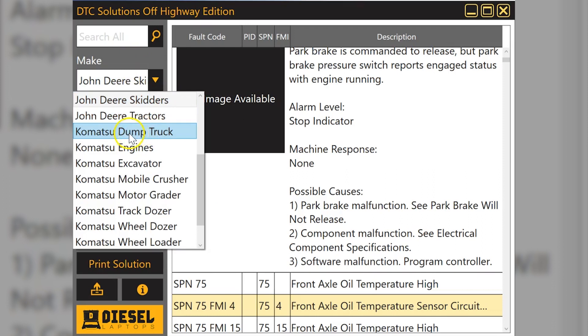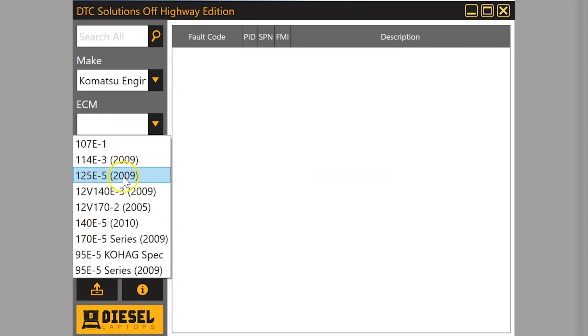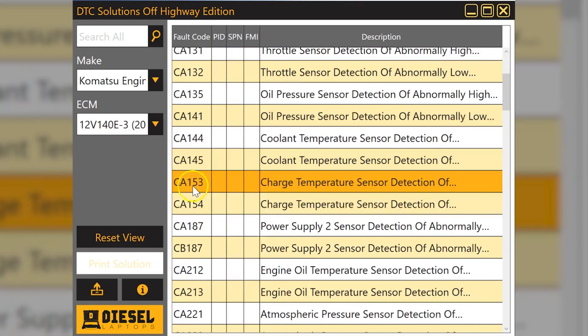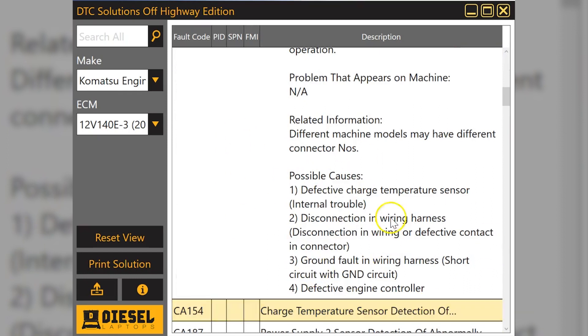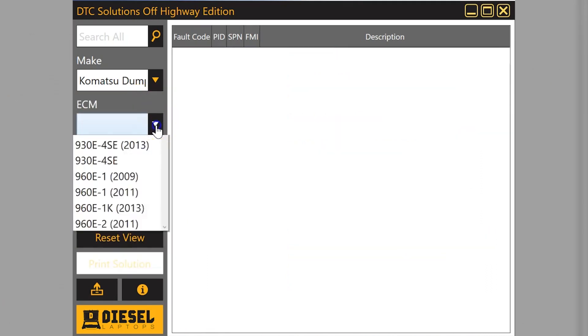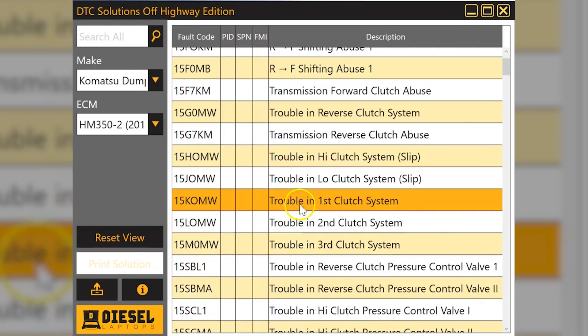Komatsu is another one with really good coverage, broken down the same way — Komatsu equipment and Komatsu engines. The years shown are the model years for the repair information, so a 2010 machine will find the 2009 information pretty accurate. Also worth noting: a lot of Komatsu engines are actually Cummins engines in disguise, so it takes a little investigating sometimes to figure out what's going on. You can usually tell by the codes since the Komatsu codes look quite different. We also have tons of Komatsu equipment categories including the articulated dump trucks, with models and years listed in the software.